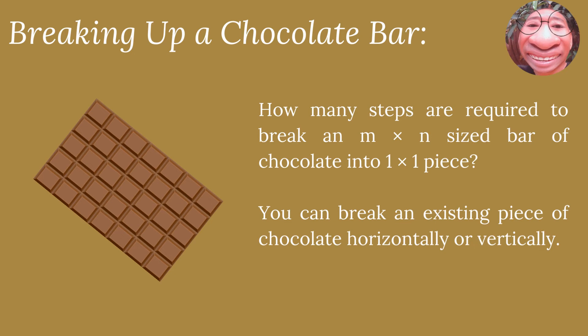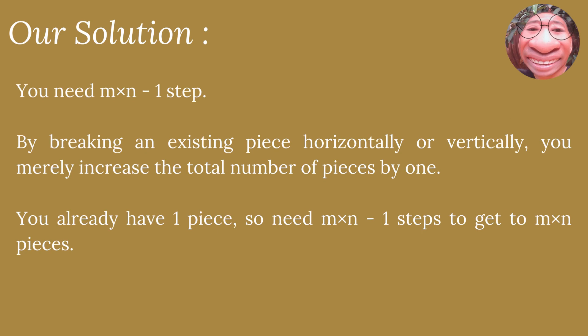How many steps are required to break an M×N size bar of chocolate into one-by-one pieces? You can break an existing piece of chocolate horizontally or vertically, but you cannot break two or more pieces at once. The solution is M×N minus one steps. By breaking an existing piece horizontally or vertically, you merely increase the total number of pieces by one. So you already have one piece and need M×N minus one steps to get to M×N pieces.